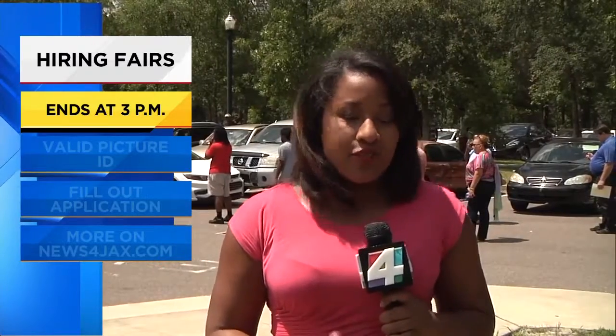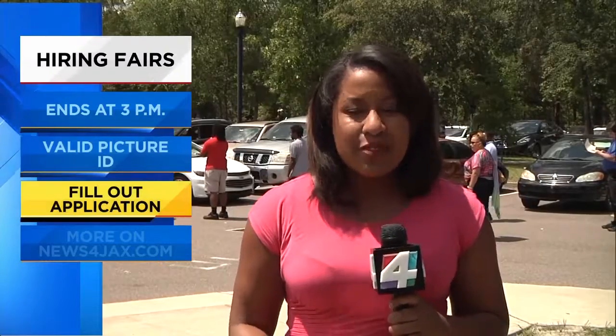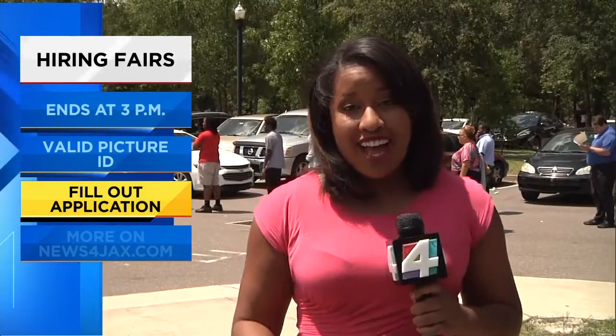The event today ends at 3 p.m., and there are a few things you need to know before you head out here. You need your photo ID — they're going to need that before you get in the door. It's going to be a long wait to get inside, so to save some time, fill out the application online. Once you get inside, it could be about a two-and-a-half-hour process to go through filling out an application, doing the interview, as well as the background and drug tests.